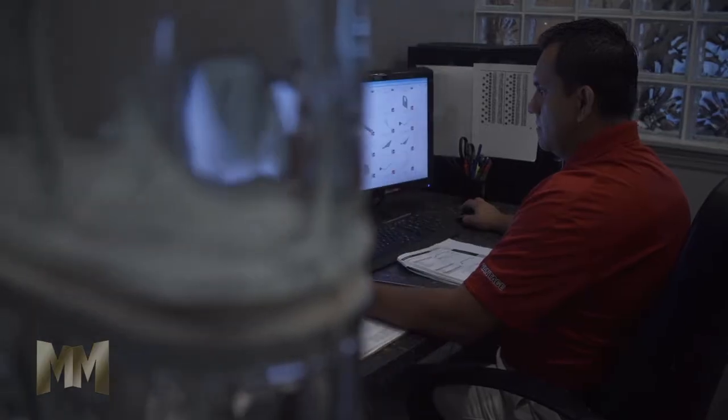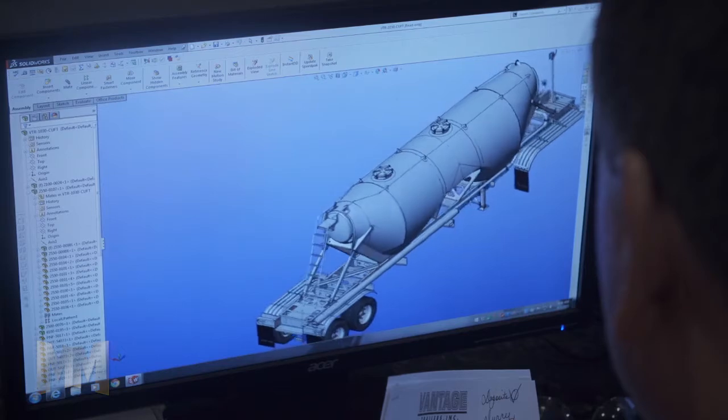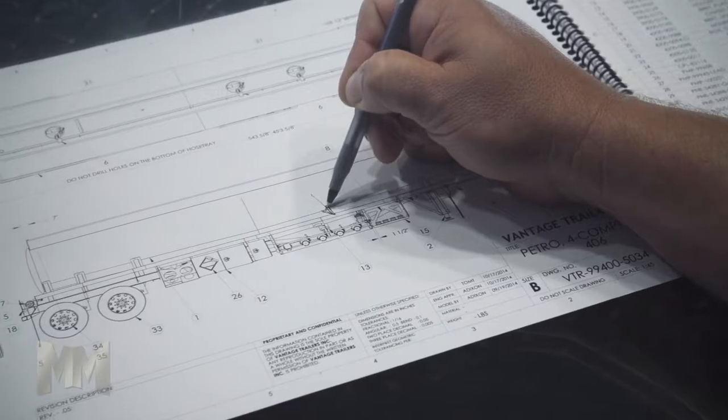The customer's ideas are always welcome during the engineering process. With over four decades of engineering excellence and cutting-edge software, Vantage can quickly respond to your needs, including custom-engineered products.